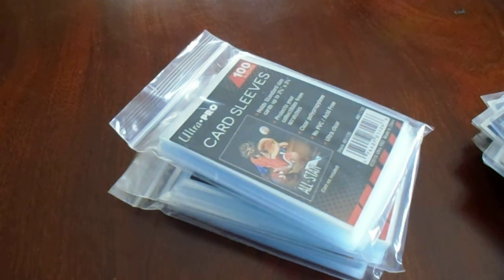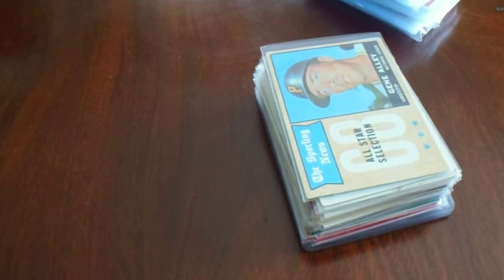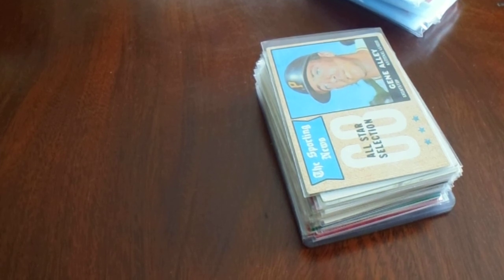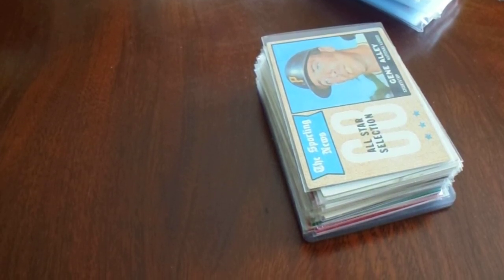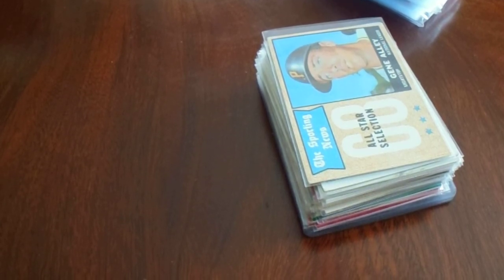I also got those three packs of penny sleeves, so that was $33 total for me. Plus I picked up two more packs for my buddy. So that's my trip to Trader Jack's — it was definitely well worth the trip. Got a nice little amount of things: some cards, some baseballs, some programs, a gag gift, and some rulers for personal use. Hope you enjoyed this video — feel free to let me know in the comments down below what you liked the most. I always appreciate it if you like, comment, and subscribe to my channel. Take care, everybody.